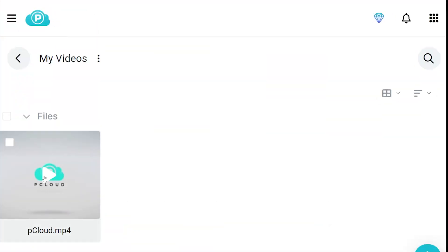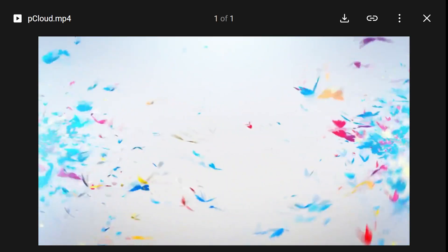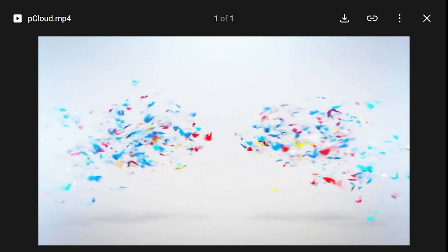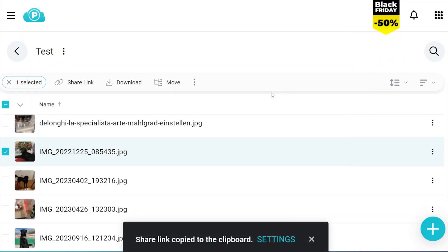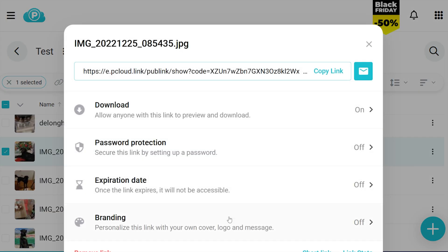pCloud comes in as a strong second choice here, and some creators might actually prefer it. Its preview features are arguably better than those of Sync.com, especially for video content, and its built-in media player is just fantastic. On the other side, pCloud's sharing features are slightly less granular — you can't set as many detailed permissions per shared link. That said, if you're primarily sharing video content or need better media playback features, pCloud might be worth considering despite these limitations.